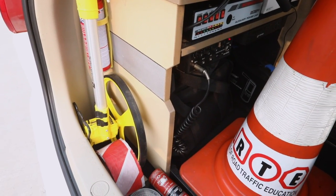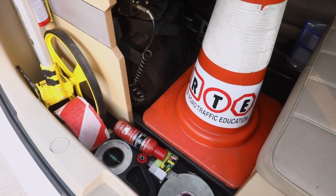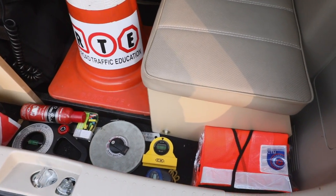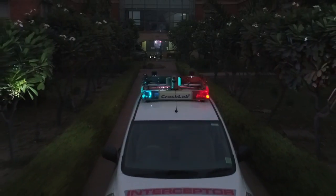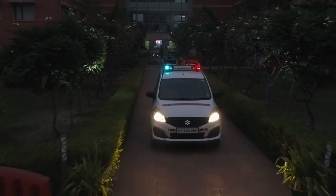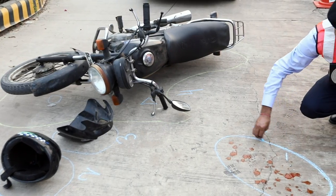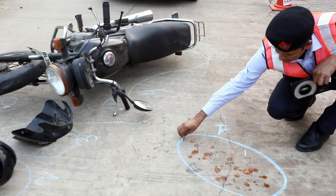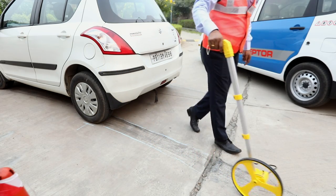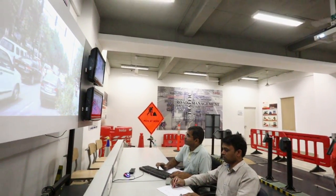With tools and equipment like assorted gauges, scales, compass and aids to measure tire tread, direction, elevation and more, the crash lab collects evidence from a collision site during the day or at night. It is the most upgraded system that supports police authorities in the immediate collection of scientific evidence in road accidents. The data is analyzed and used to drive remedial measures to avoid such accidents.